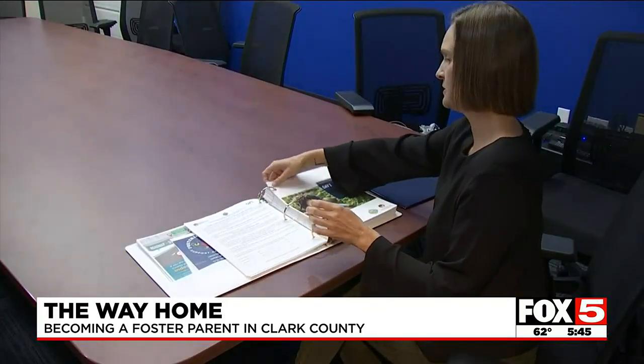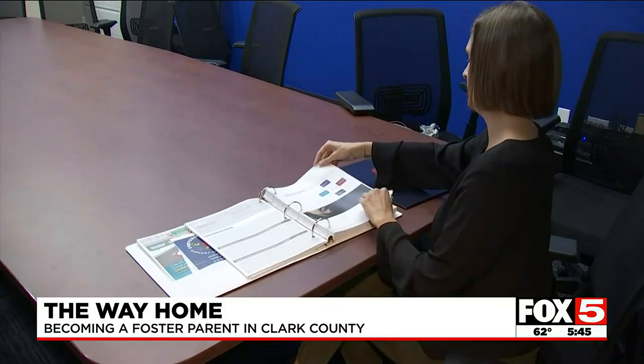Paige Patton just completed her training. She says the classes get foster parents prepped and ready: 'You get introduced to the worker who's eventually going to do the home inspection, and I think meeting that person at the same time as going through the classes really helps you feel prepared.'